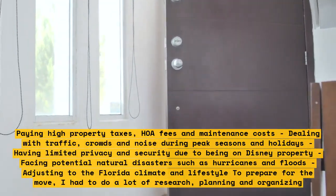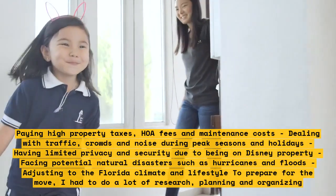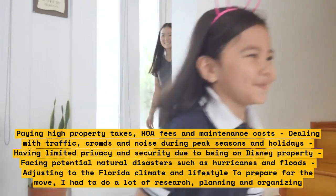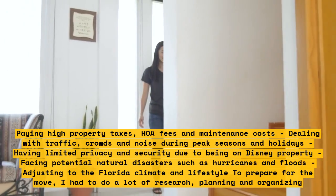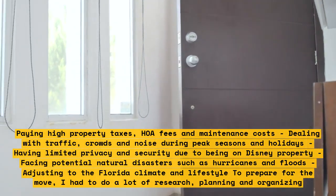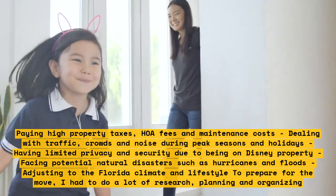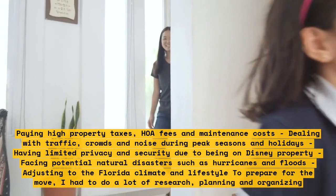Some of the challenges are paying high property taxes, HOA fees, and maintenance costs; dealing with traffic, crowds, and noise during peak seasons and holidays; having limited privacy and security due to being on Disney property; facing potential natural disasters such as hurricanes and floods; and adjusting to the Florida climate and lifestyle.